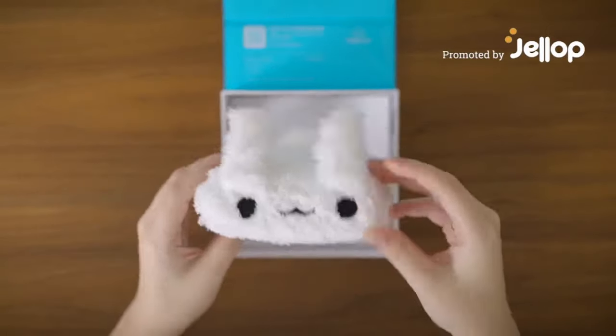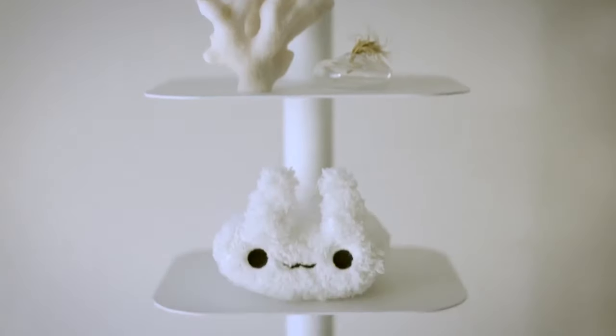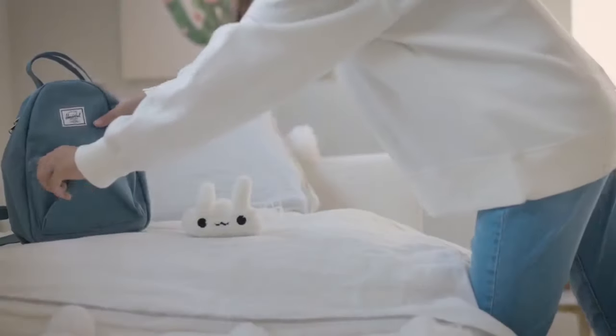Slug Bunny is a unique plushie design by a father and daughter creative team. It's a super cute stuffed animal toy for all ages that is half slug and half bunny.